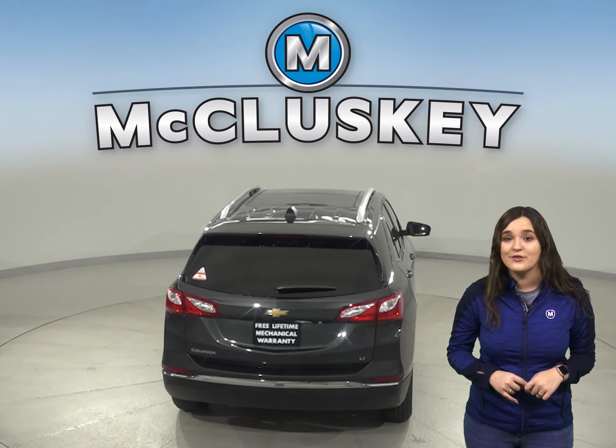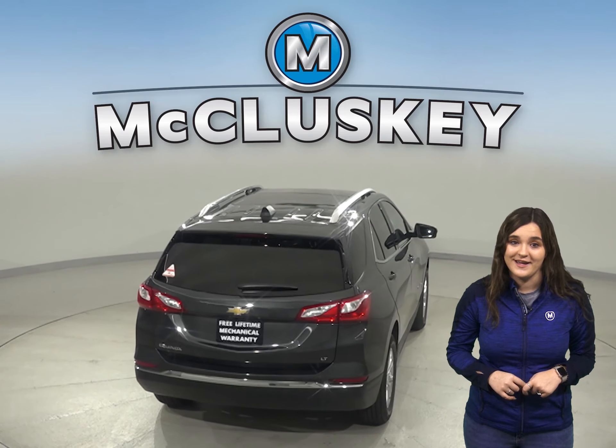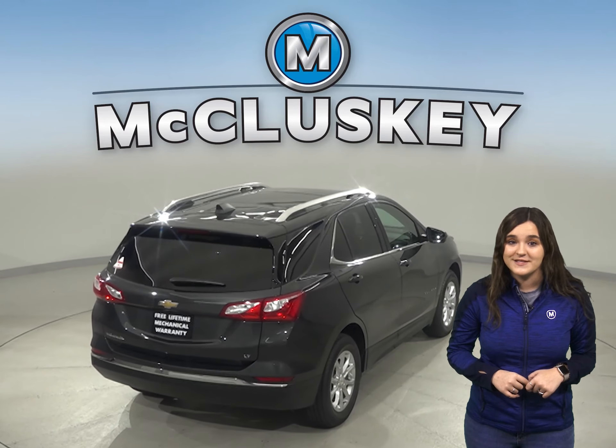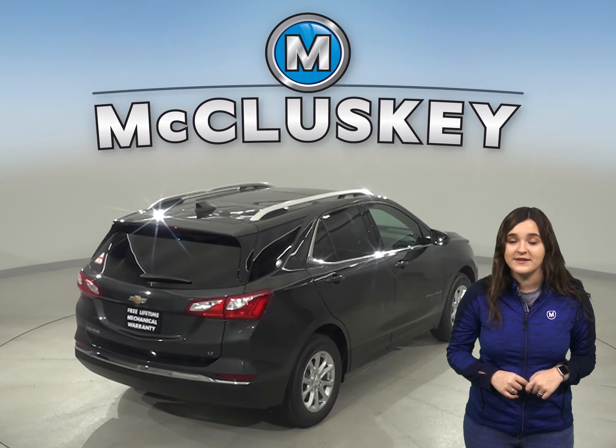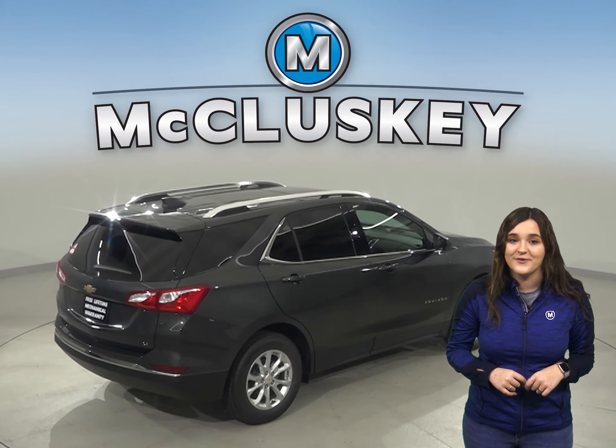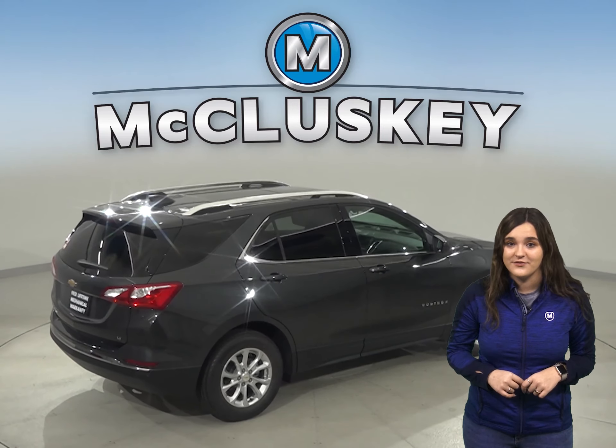Your safety concerns can be thrown out the window of the Chevrolet Equinox when compared to the Tucson. In the into-a-pole test run by the National Traffic Safety Administration, the Tucson received four stars while the Equinox received five stars.